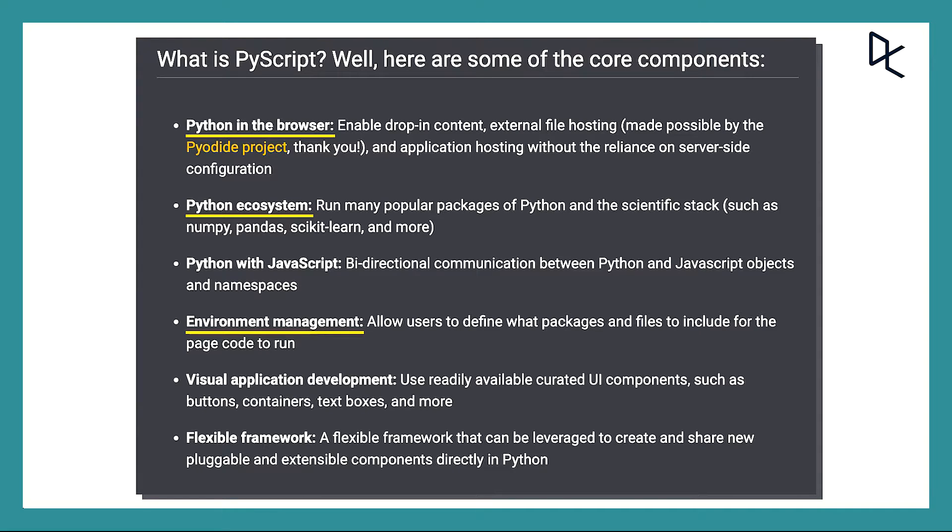Secondly, by using environment management, users can decide which packages and files are available when running a page's code. Thirdly, we can develop applications visually with some of the existing UI elements such as buttons, containers, and text boxes. And fourth, we don't have to worry about deployment, as with PyScript everything will happen in our web browsers.